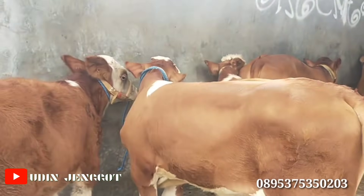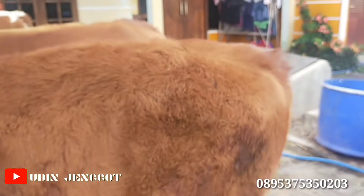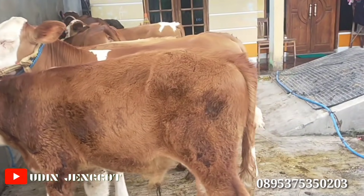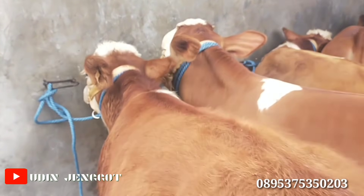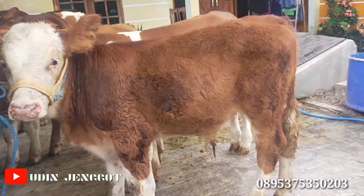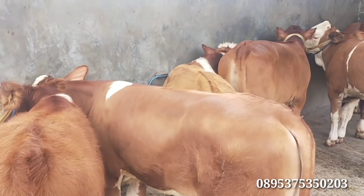Kita mulai dari yang paling ujung. Ini ada simental. Seperti ini penampakannya. Kaki-kaki juga kokoh. Umurannya sekitar 4 bulan. Besar untuk kaki-kakinya. Dan ini Red Bull — triwil-triwil. Untuk ketebalan atasnya juga lumayan tebal. Cukup bagus. Ada harga Rp12.750.000 untuk sapi nomor 1. Umurannya sekitar 4 bulan.